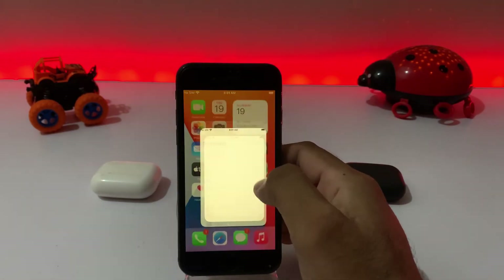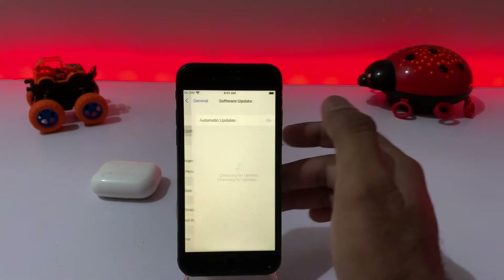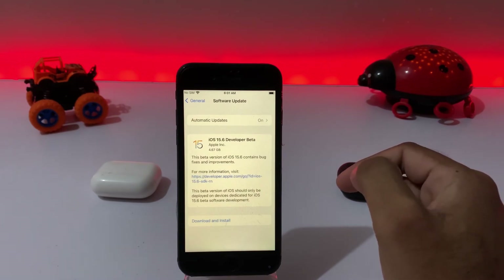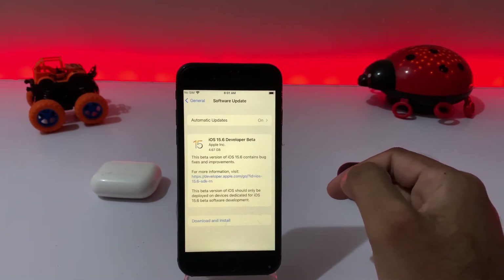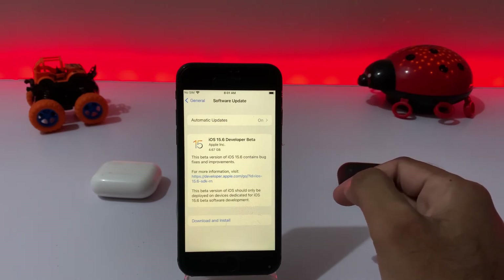Open your iPhone Settings again and tap on General, then tap on Software Update. Make sure you have updated your iPhone to the latest version. If you have any pending update on your iPhone, just update your iPhone and that will easily fix the iPhone battery draining fast issue.